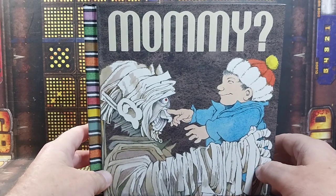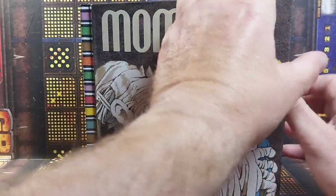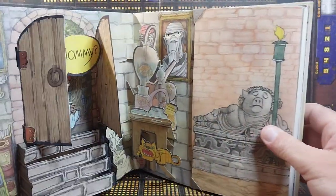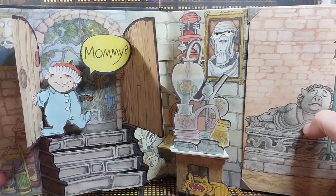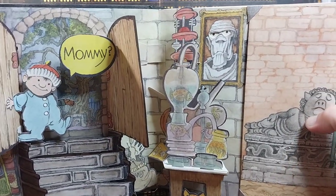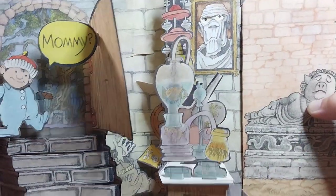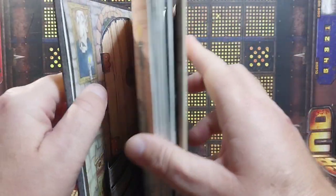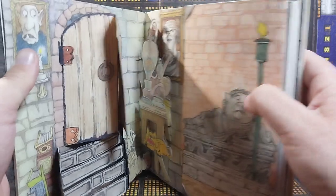I immediately picked it up because it just looks so weird. I opened up the first page and it's like — wow. It is a very, very well done pop-up book. Pop-out, pop-up, whichever one you want to call it. There are so many layers to this thing, and the guy who engineered it, Matthew Reinhart, he's amazing.